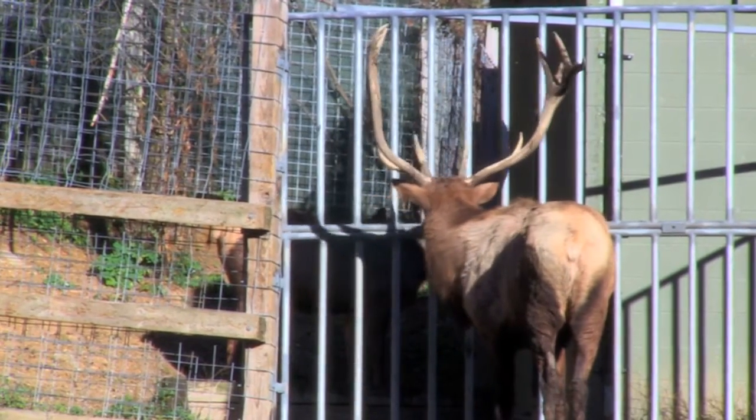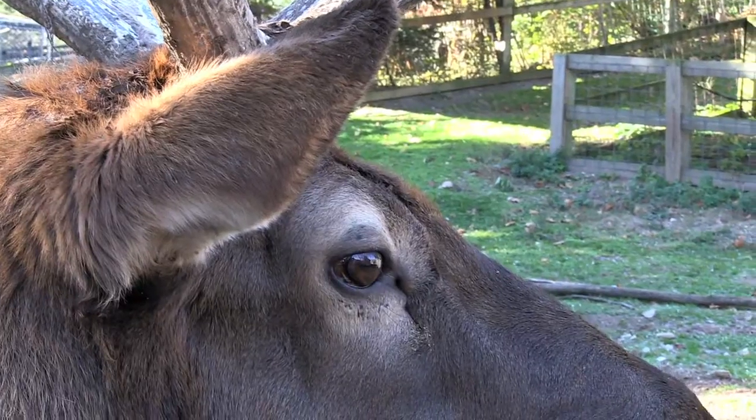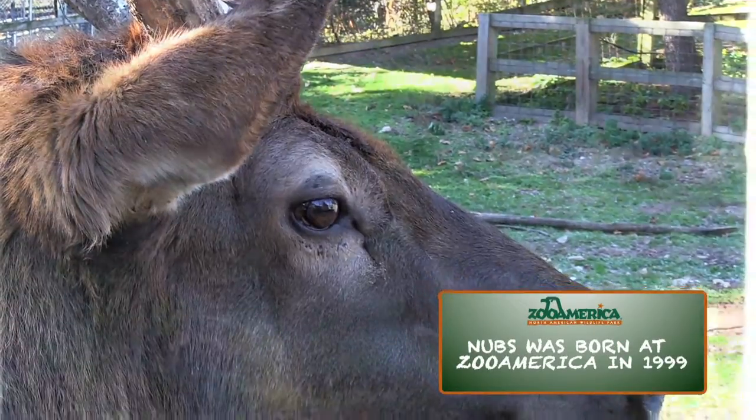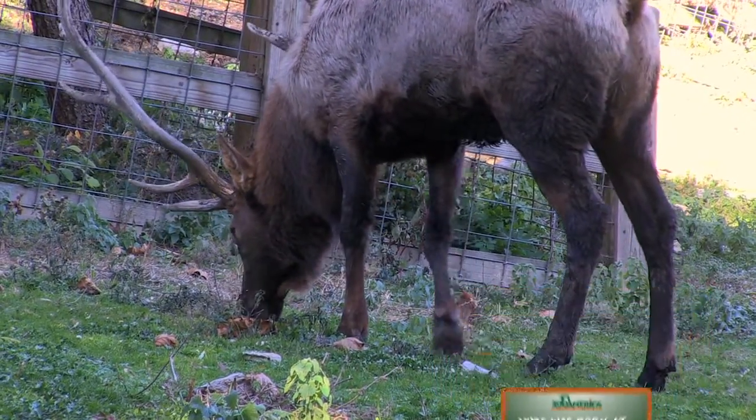Zoo America is home to three American elk: two females, or cows, and one male, or bull elk. In December, Nubs, our bull elk, is in the middle of a season known as rut, which began in the fall.